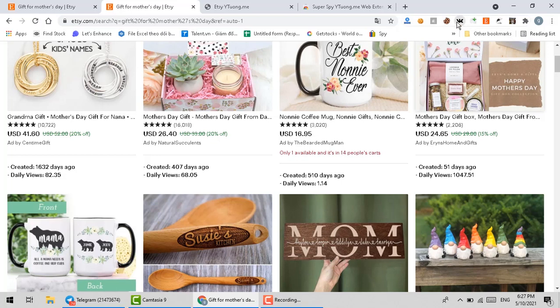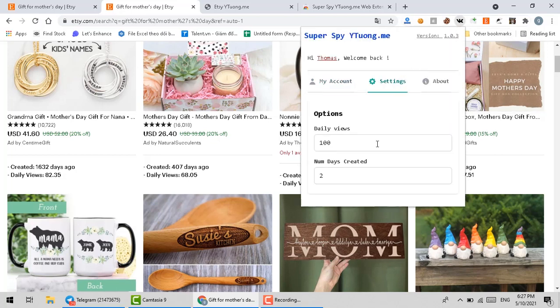In addition, this extension also has the function to highlight products according to your criteria. I will make an example. You go to the settings area of the extension and customize the parameters — like you want to find a product with an average daily view greater than or equal to 5, and creation day less than 60 days.